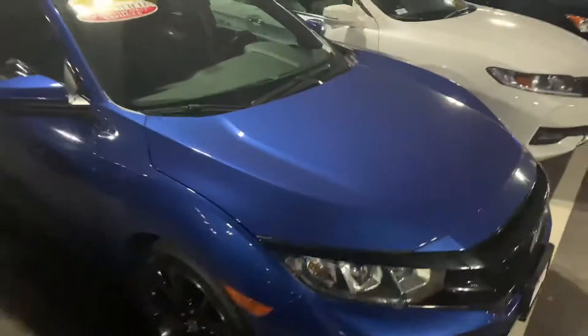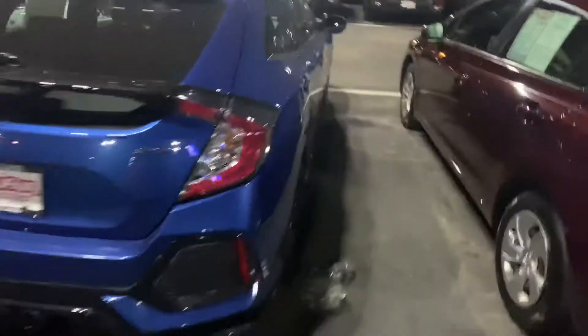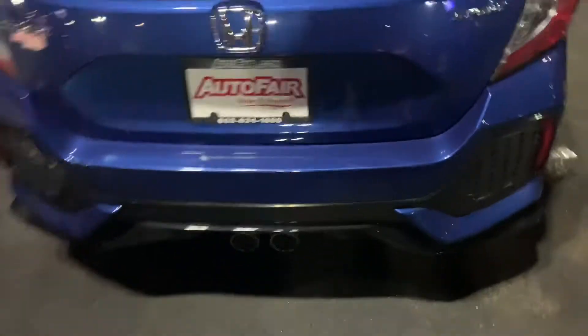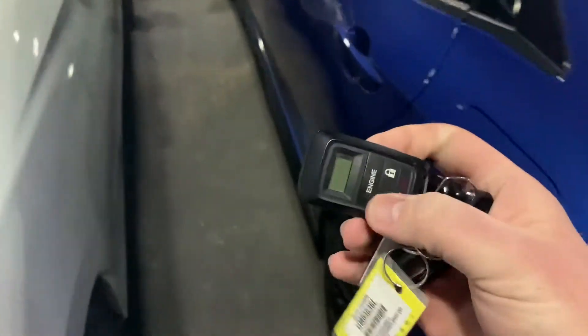So here we have a beautiful blue Civic Hatch 2017. This thing is in great condition. This is a Sport trim, going to come with Bluetooth and backup camera, also two exhaust pipes out the back. It's also got an aftermarket Honda remote start, which is pretty cool. It's only got 41,000 miles on it too.